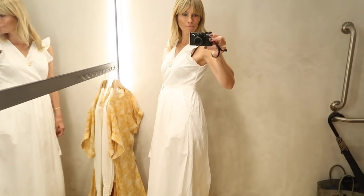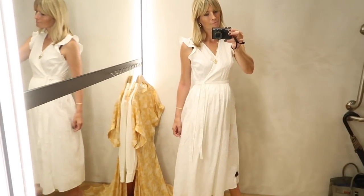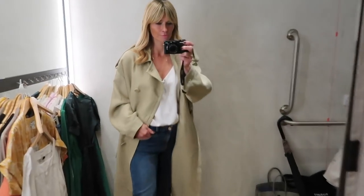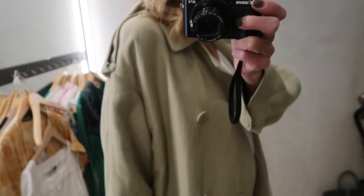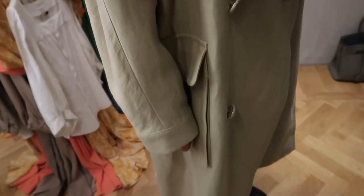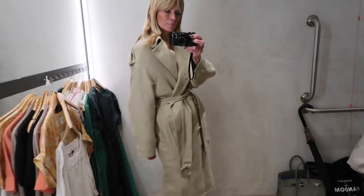Surprise surprise, I found another trench I love! I spotted this one in 100% linen and just fell in love with it. I love the linen covered buttons and relaxed fit, and that tone of beige is just gorgeous. Though it's meant to be oversized, I'd still say size down in this coat.